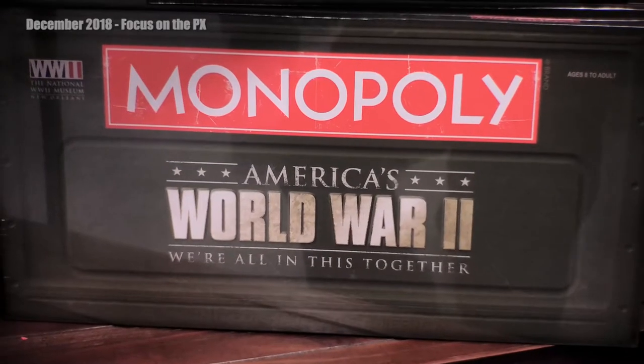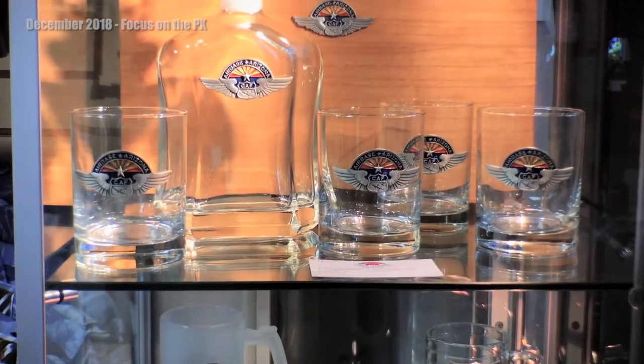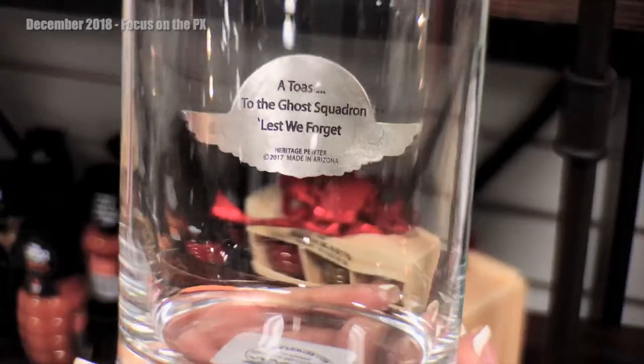You'll find on our online store we feature an item every month. This month for the holiday, we have a bundle — normally $125, it's $95 right now. You'll get a game night special: it's the World War II Monopoly game, two lowball glasses, and a vintage coaster set.